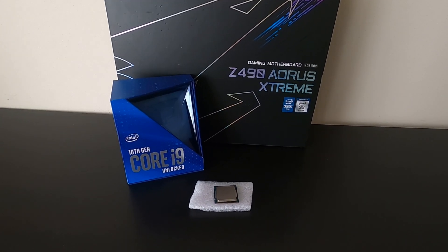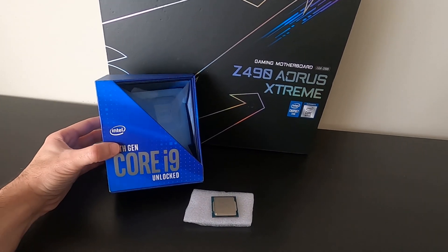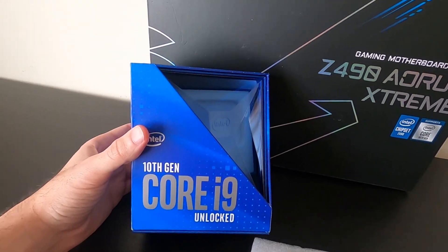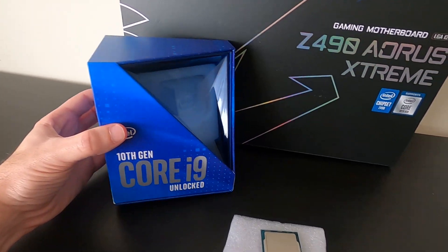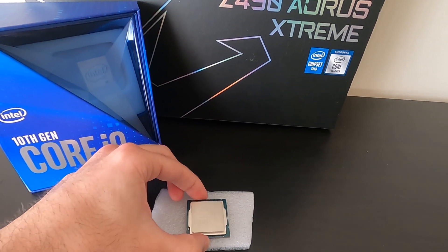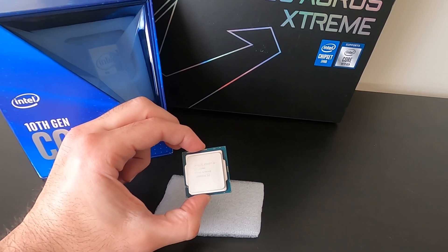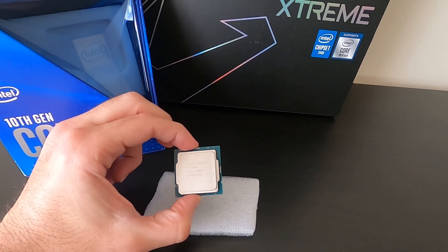The Verge might have a Core i7 hexa-core CPU, but we got a Core i9 deca-core CPU. We got one, and as my friend Kyle says, it's available in every major retailer in the world — well, not really, it's going to be out later this month.